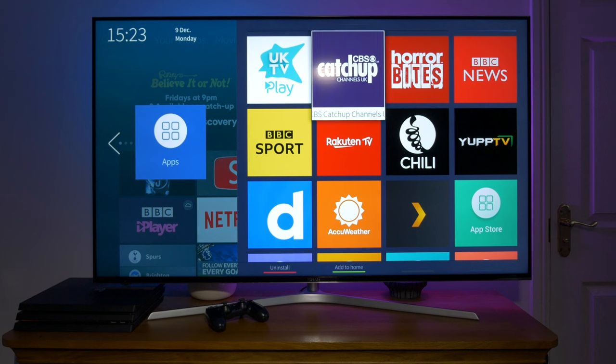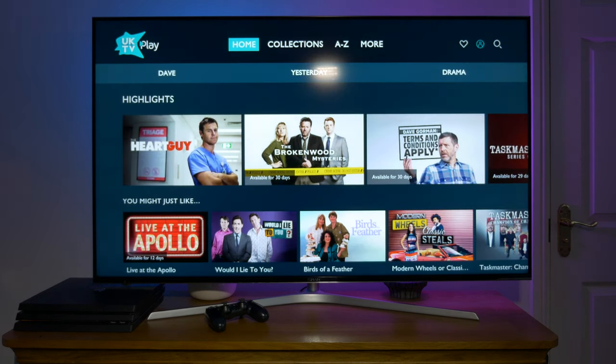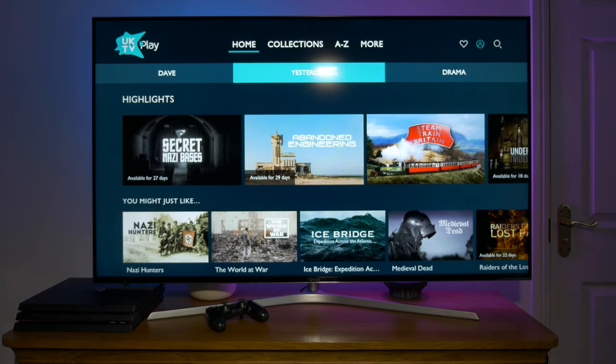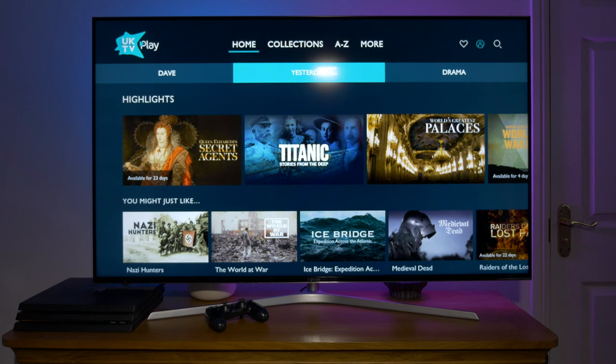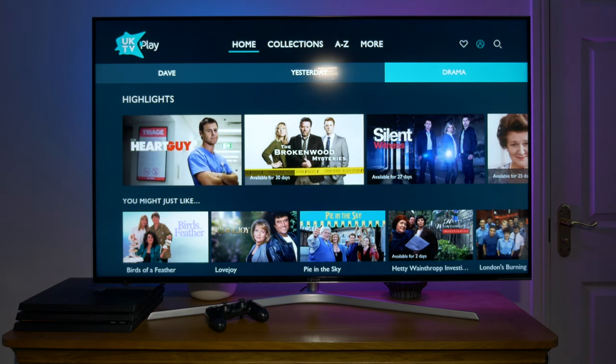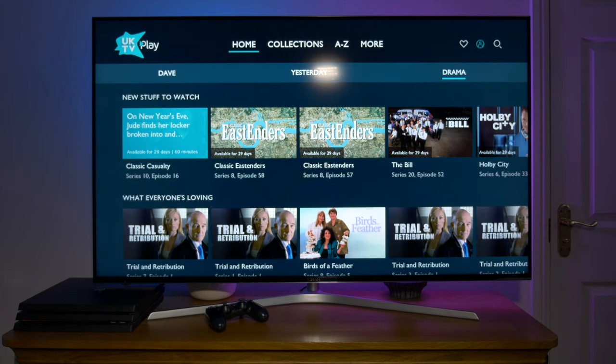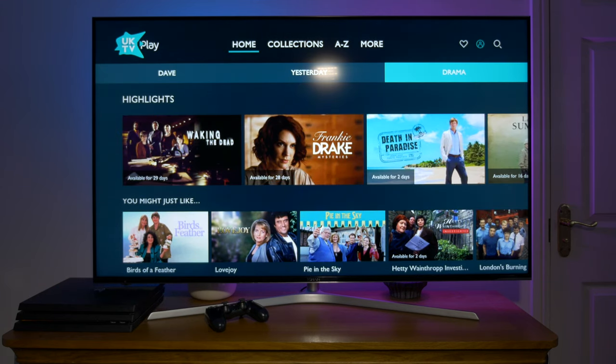Last and by no means least is the UKTV Play app. UKTV Play is a free on-demand TV service. It includes the categories Comedy, Drama, Entertainment and Documentaries from channels like Dave, Drama and Yesterday. There are also shows available from channels like W, Alibi, Gold and Eden but these are only available as part of a paid subscription.